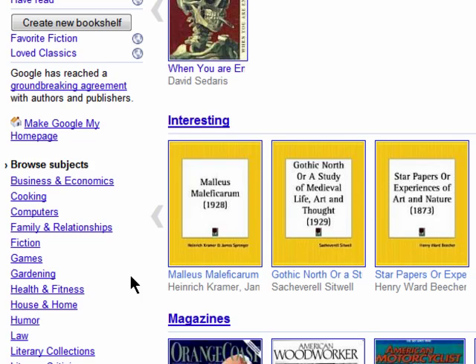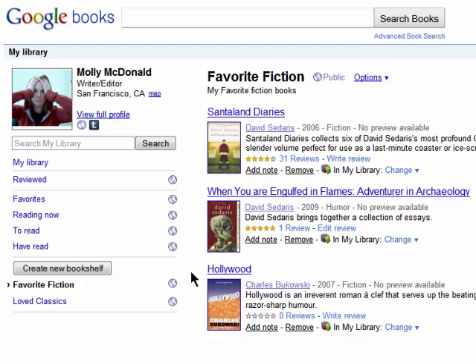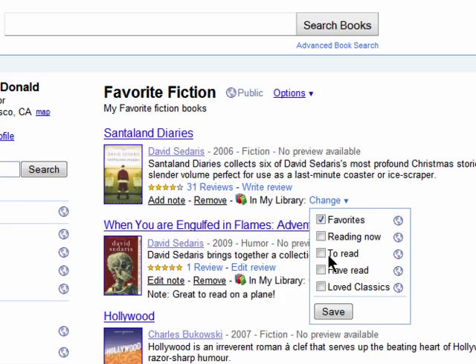You can also browse for books by subject, and you can add notes to books in your library and easily move them to different shelves.